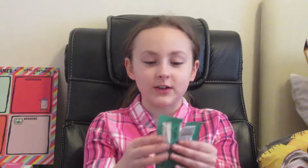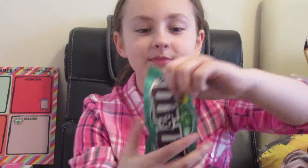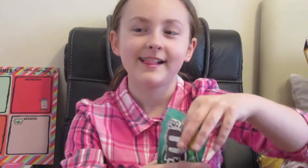The next thing is M&M's mint flavour. This is what they look like. Let's try one. Mmm, that's really good. They're just like a mint chocolate. I give that a 3.5 out of 5.